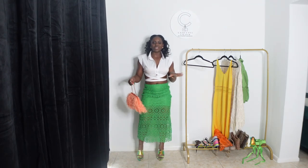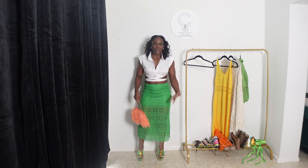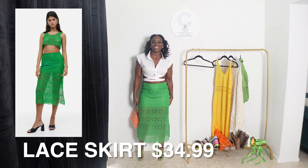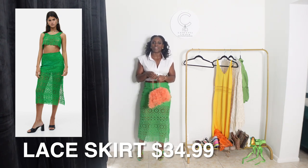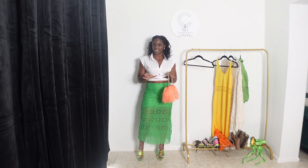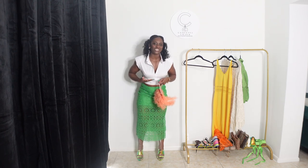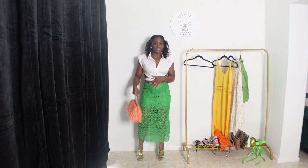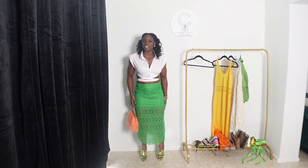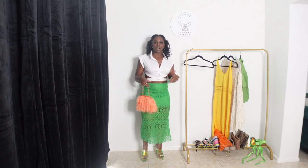Okay y'all, so the first thing I got was this skirt. It's kind of like that crochet vibe that's trending right now — I've been seeing a lot of it. For some reason I gravitated towards this skirt, not just because of the color, because this green — my nails are green, so that should say a lot. I just love the color and the length of the skirt and the silhouette of it. I just thought it was gorgeous.